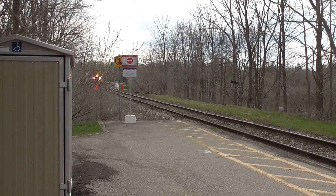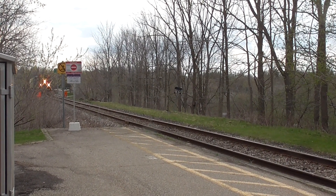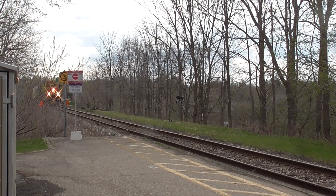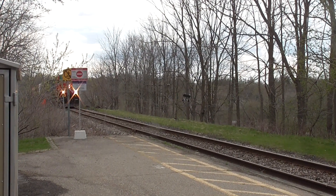Once again, looks like we just have 4705 and 4907. I don't know where 7512 went, but clearly it's been removed from the power set here.